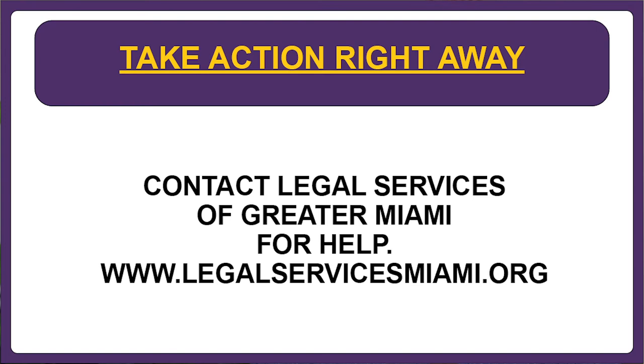The most important thing is to take action right away. By getting good legal advice at the beginning of the problem, you can make a big difference in the outcome of your case. We encourage you to contact Legal Services of Greater Miami, which provides free legal assistance to low-income tenants in both Miami-Dade and Monroe counties. All of our services are free, so don't hesitate to call. You should also visit our website, which has helpful information about landlord-tenant laws, how to get legal assistance, and other community service providers that may be helpful during these difficult times. Thanks very much for watching and take care.